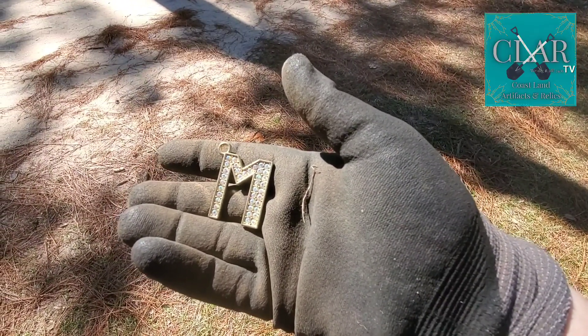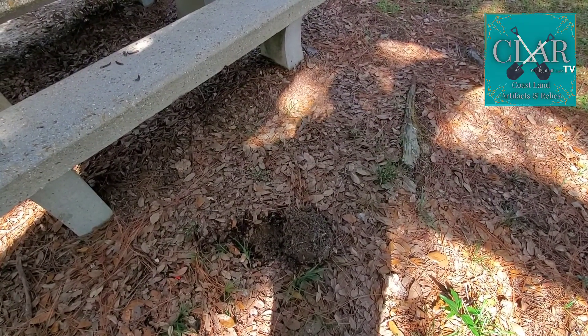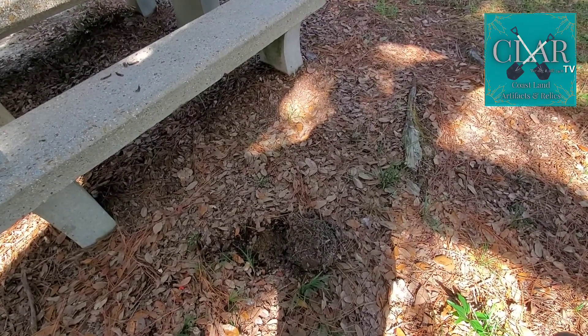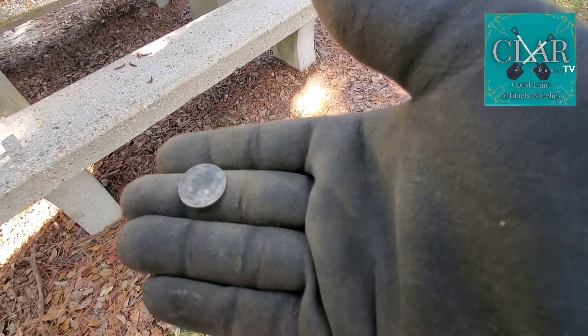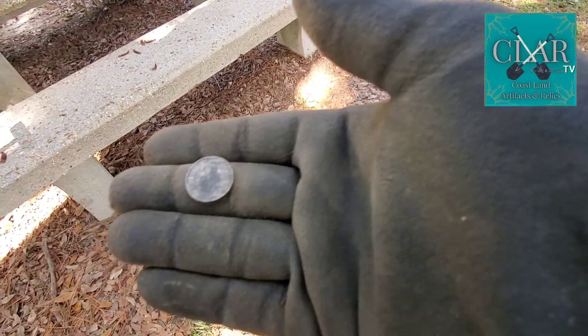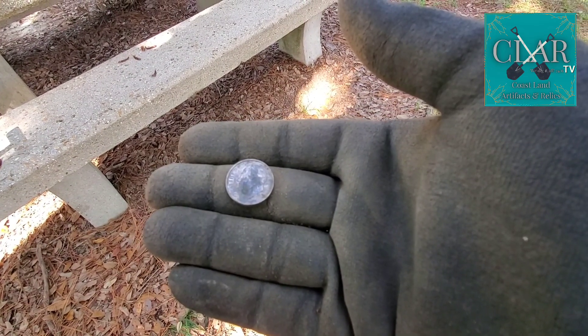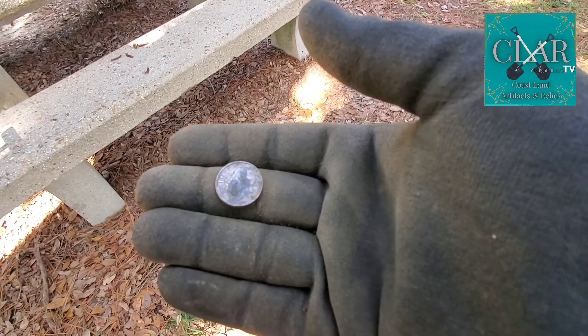I'm energized finding this — let's keep on digging! You might be able to hear the traffic noise behind me. I'm at a roadside park, been here since about 1950. I found some pull tabs, some zincs, but there's my first dime of the day. Let me turn President Roosevelt up the right way. I'm gonna keep on digging — hope there's some older stuff right here.